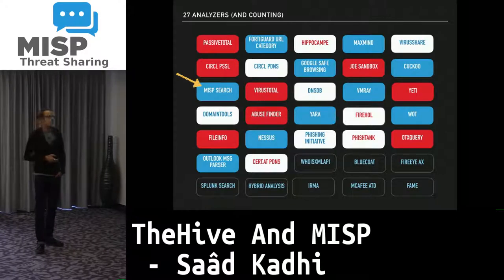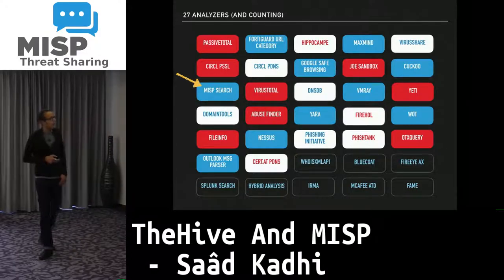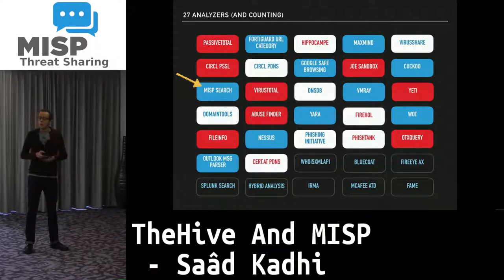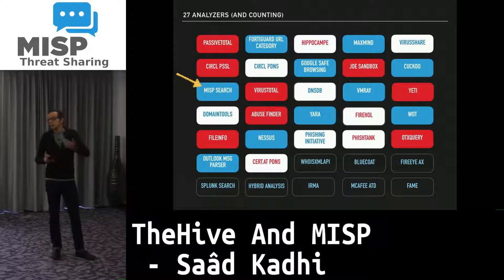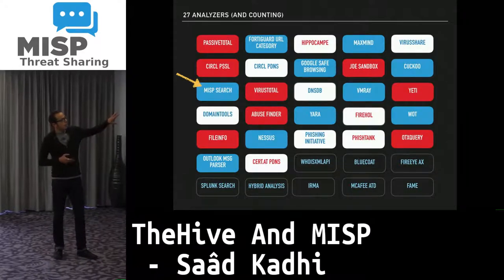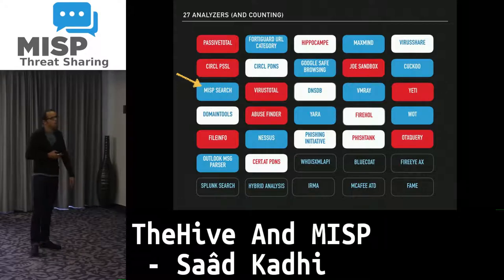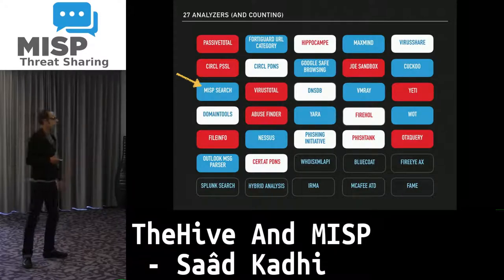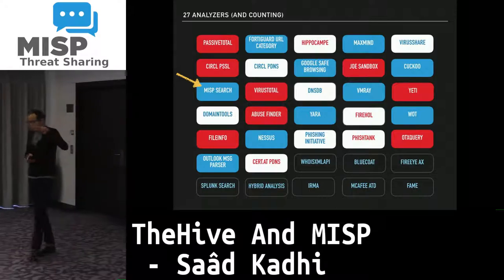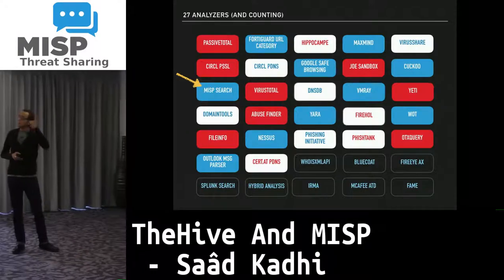Cortex currently has 27 analyzers, with six or seven more waiting for approval as pull requests on GitHub — you can test and use those and signal that they work to speed up their integration. Examples include analyzers for CIRCL PDNS services, VirusTotal, Joe Sandbox, Cuckoo Sandbox (contributed by LDOCert), DNSDB, PhishInitiative, and others. We also have MISP Search, contributed by CERT Bund, which allows you to search for an observable in one or several MISP instances at once.